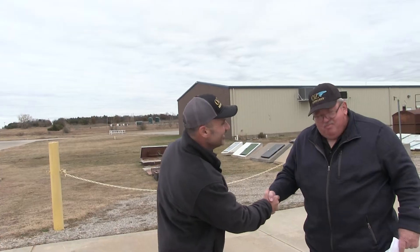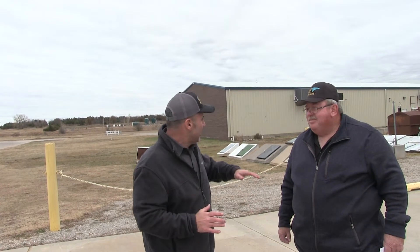Here we are at OzSafeRooms. Alan, how are we doing today? Good, can't complain. You know, we've been busy and never in a million years did I think when we were starting this business that I would come up with a whole secondary business.